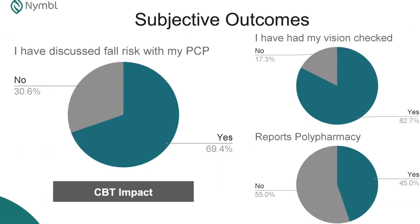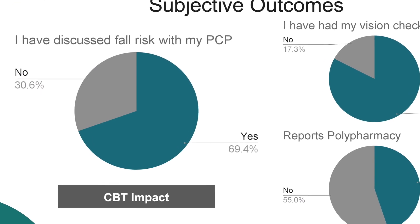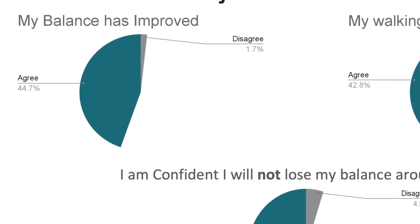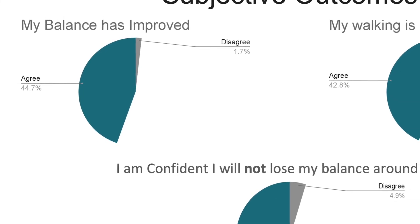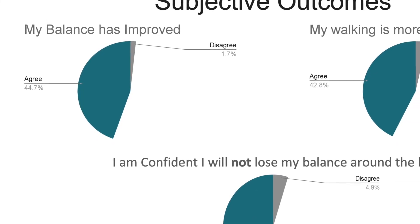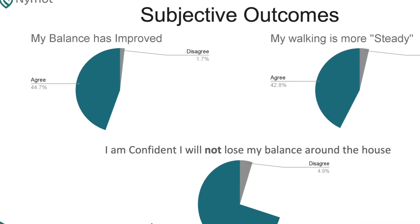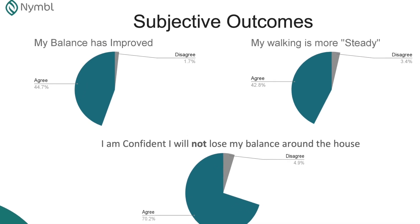When you partner with Nimble, we make sure your plan receives the data you need to inform patient outcomes and ensure the success of our partnership. Nimble's data collection allows us to provide meaningful reports at every step in your member's journey, giving you information that no other fall prevention program is able to capture.